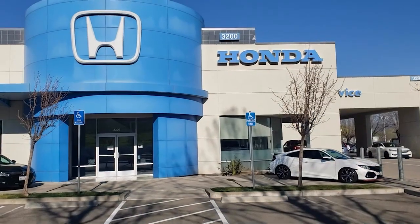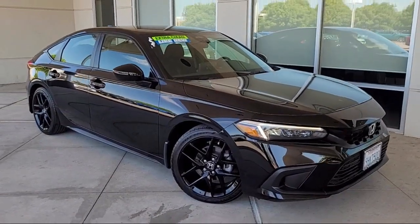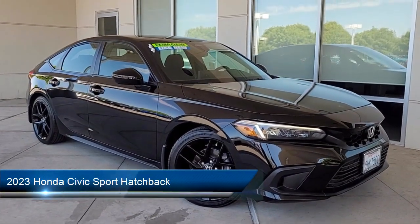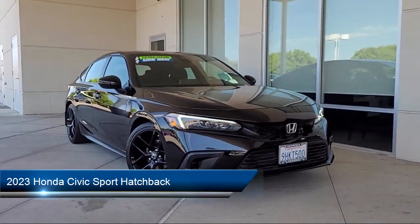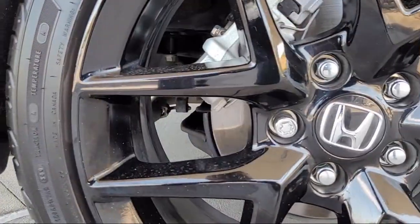Welcome to Livermore Honda, and here's a look at one of our great vehicles for sale. It comes equipped with a rear view camera, leather steering wheel with auto tilt-away, and Apple CarPlay and Android Auto.